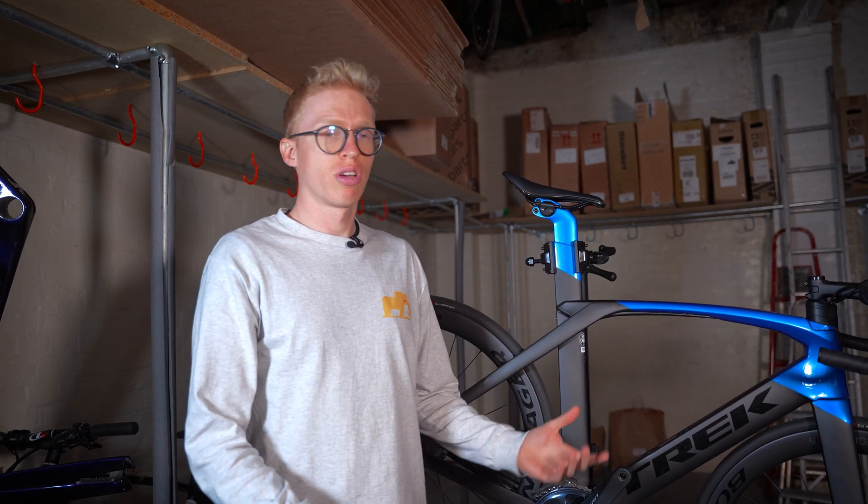Bike tech moves at a rate of knots that no one can keep up with, and the price of new bikes at the moment is through the roof. A model like this — yes, it's still got a little bit of cost to it — but compared to the new models it is a fraction of the cost, and you are still getting a bike that is within two to three percent of the newest model.